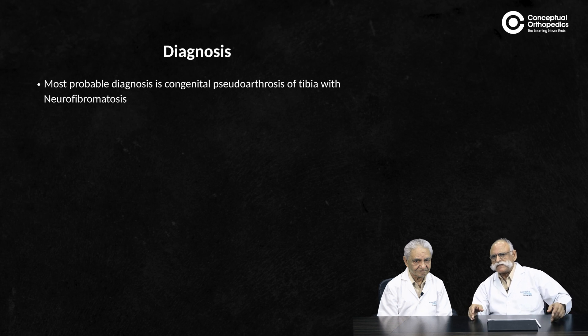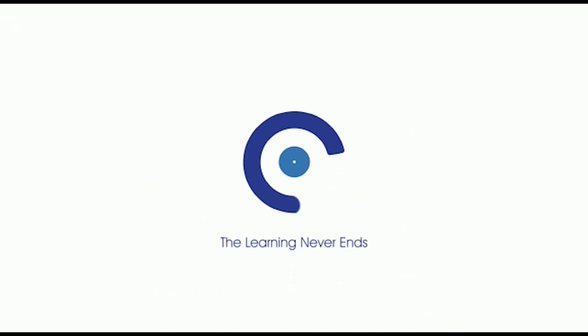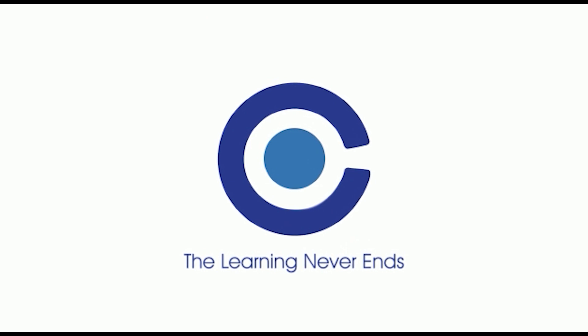The diagnosis is congenital pseudoarthrosis of tibia with neurofibromatosis.